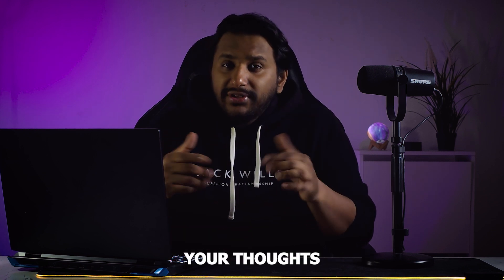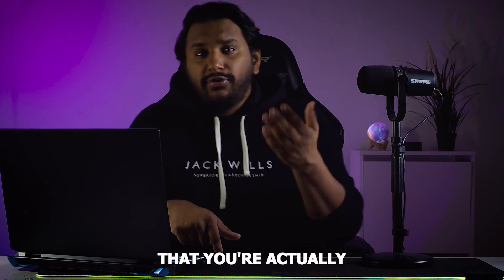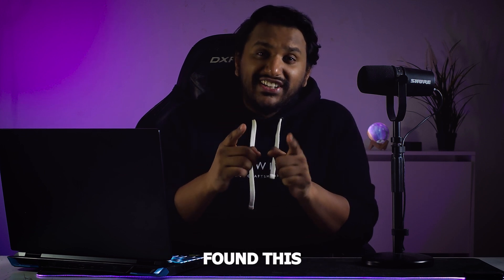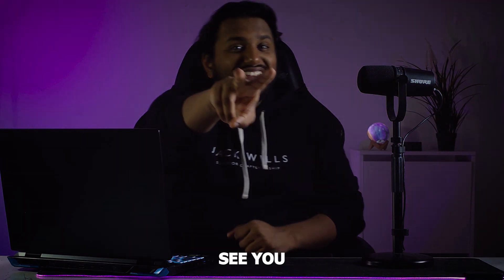Let me know your thoughts in the comments below, or if there's any specific feature you're looking for as an improvement within One UI. Thank you for watching, and if you found this interesting or useful, leave a thumbs up and hope to see you in the next one.